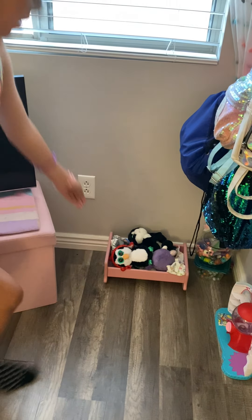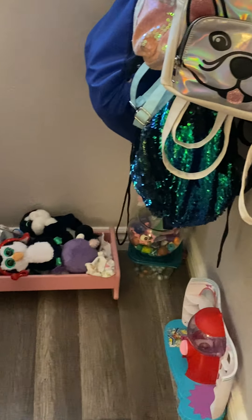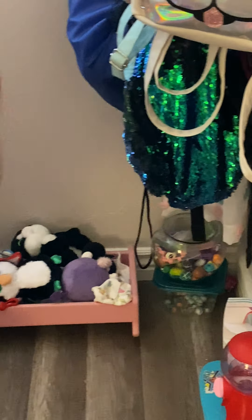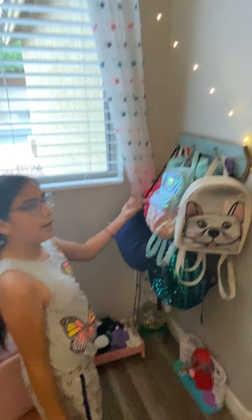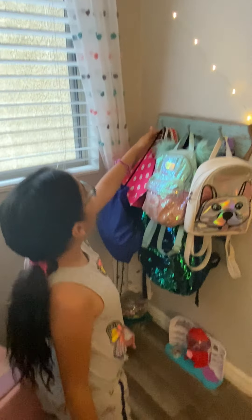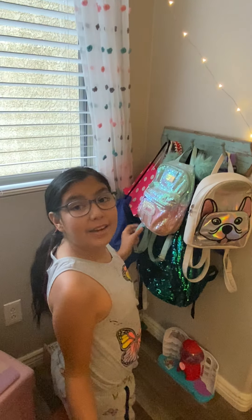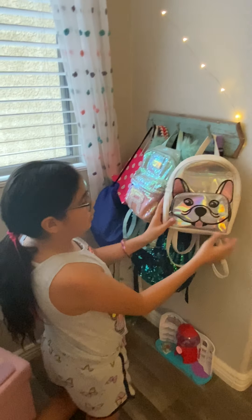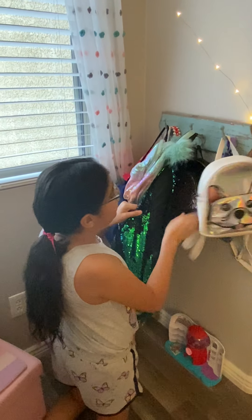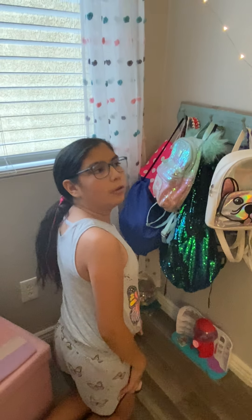Down here in this little section I have all my baby dolls with my little crib, all my bouncy balls because I have a collection. Me and my brother kind of have bags with little pins and marbles. These are all my purses — this one I got from school, this pink one I got from Pink, this one I got from my grandma, and this one I got from Justice.